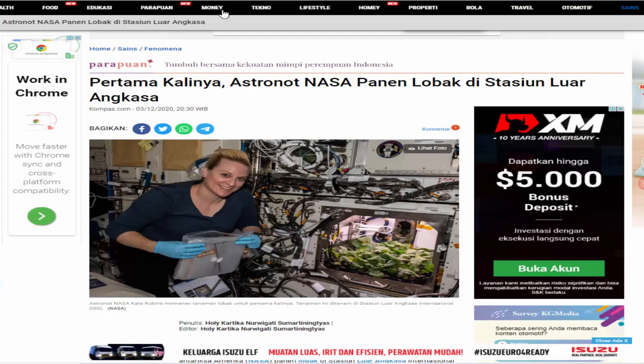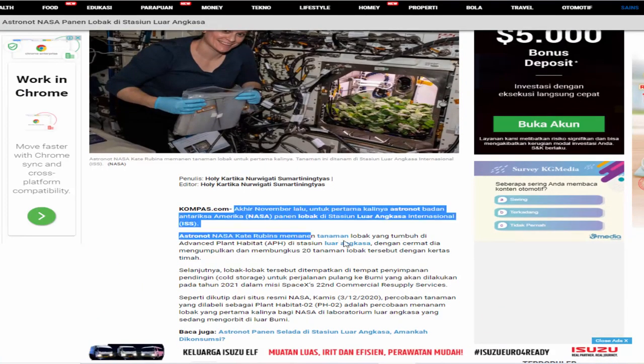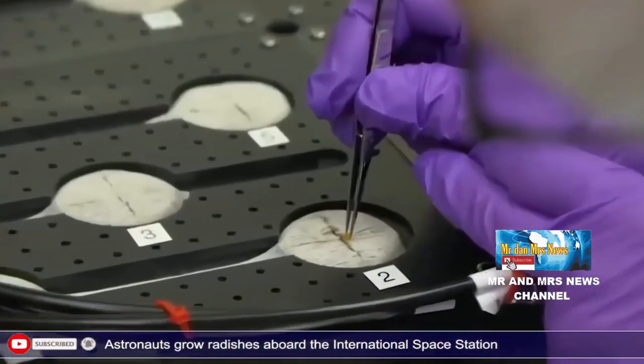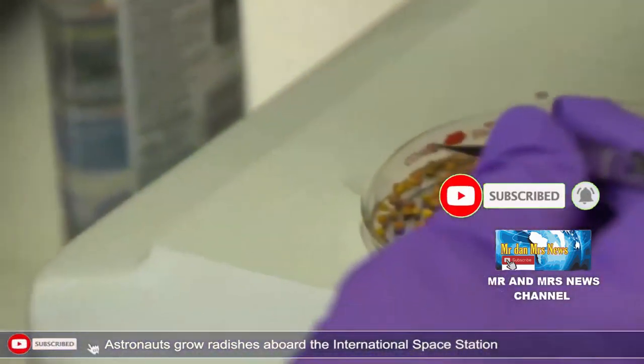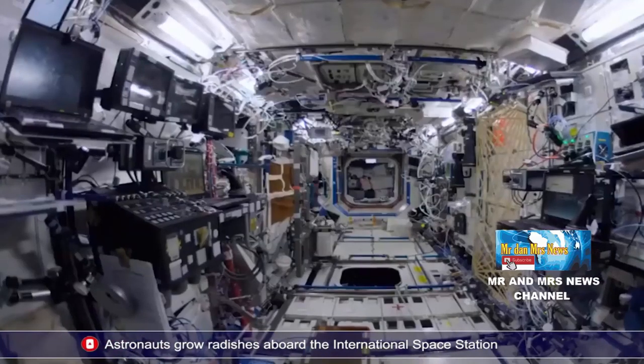Untuk pertama kalinya, astronot Badan Antariksa Amerika atau NASA memanen lobak di Stasiun Luar Angkasa Internasional atau ISS. Astronot NASA, Kate Rubins, memanen tanaman lobak yang tumbuh di Advanced Plant Habitat atau APH di stasiun luar angkasa. Dengan cermat dia mengumpulkan dan membungkus 20 tanaman lobak tersebut dengan kertas timah.